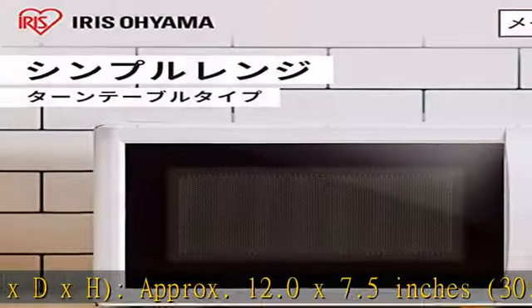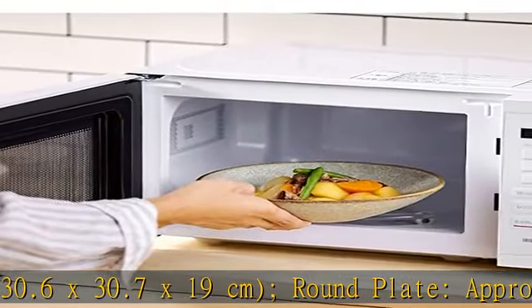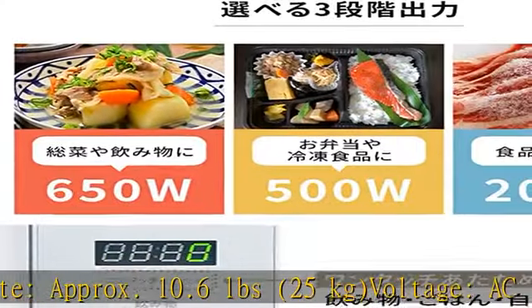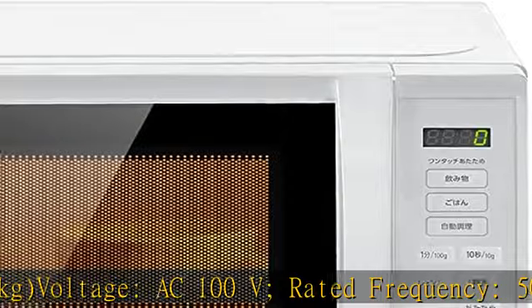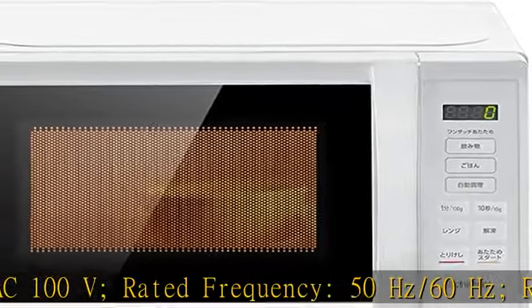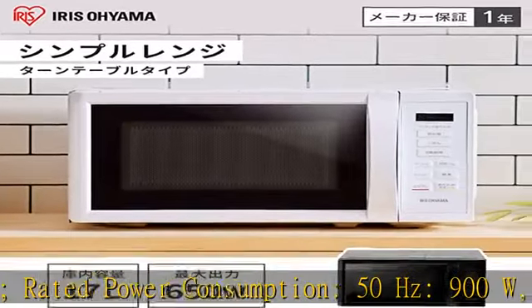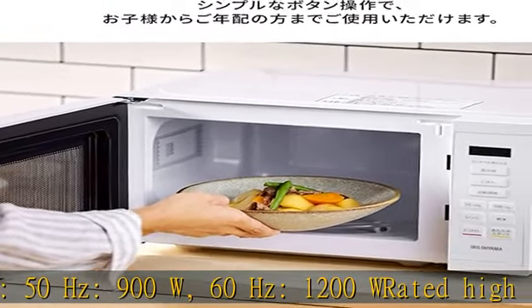10.6 lbs, 25 kilograms. Voltage AC 100V. Rated frequency 50 hertz / 60 hertz. Rated power consumption: 50 hertz 900W, 60 hertz 1200W. High frequency output: 50 hertz 500W, 200W equivalent; 60 hertz 650W, 500W.